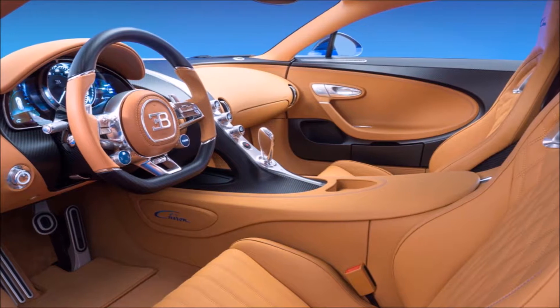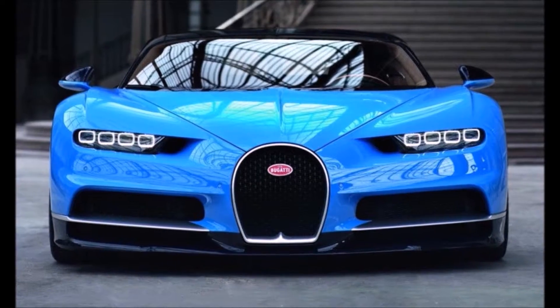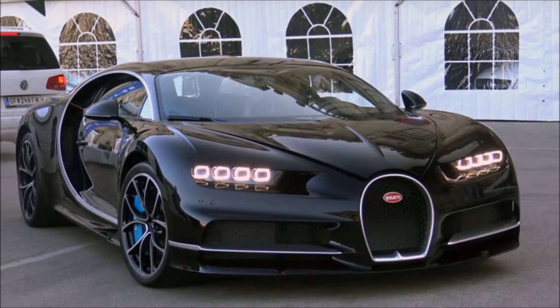It is widely recognized that it can top 270 miles per hour, but some argue that it can even reach 280 plus miles per hour. Only 500 units will be produced, and at $2.6 million each, it is one of the most exclusive cars ever made.